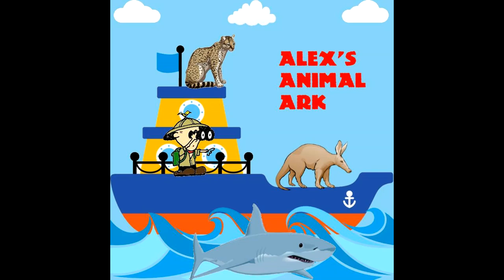Welcome aboard Alex's Animal Ark. My name is Alex and I will be your guide to all the amazing animals that live on our planet. Today we will be learning about the giant anteater.